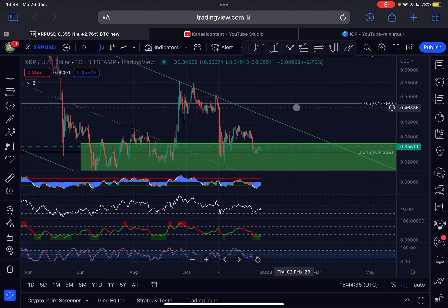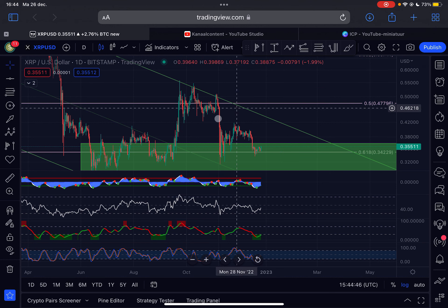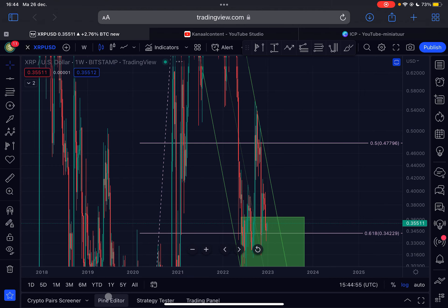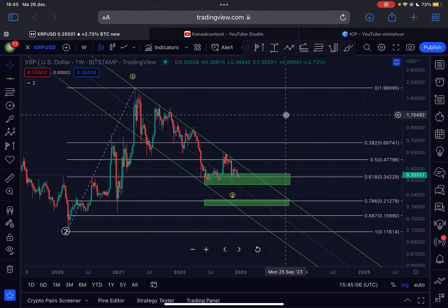However, the bottom is absolutely not confirmed yet. We need to break above the swing high made on the 23rd of September 2022 at 55 cents. If we break above that level, then we have a confirmed uptrend and I can say with a lot of certainty that the bear market low is in for XRP. Overall, this is a very good time to accumulate XRP. If we drop lower, set some buy orders at the 21-cent region. Not financial advice — do your own research. Thanks for watching, see you in the next update!